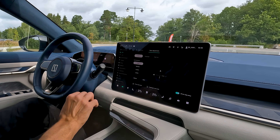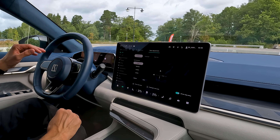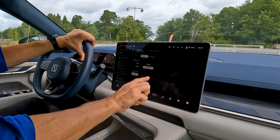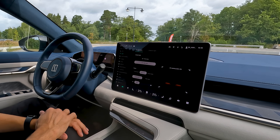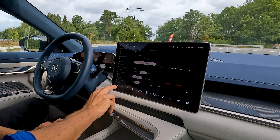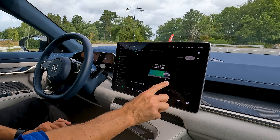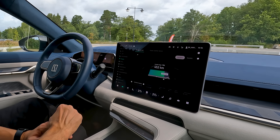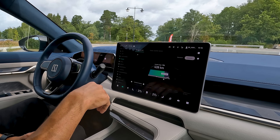Of course you can also adjust the front seats with physical buttons on the seat side as usual. The massage feature has four different programs and three levels of harshness. The layout is easy to navigate and most functions are collected logically. The charging submenu lets you set the charge limit, view range as either WLTP static or dynamic based on driving style, set charge schedules, and even configure vehicle-to-load functionality to draw power from the car.